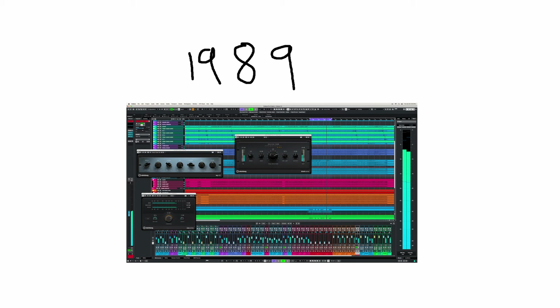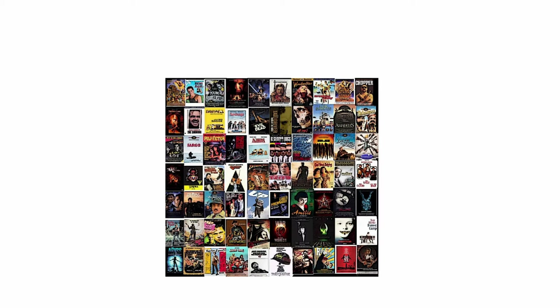Released in 1989, Cubase has remained a favorite for composing and recording music, especially for films and games like Skyrim and The Witcher, which feature cinematic orchestral scores.